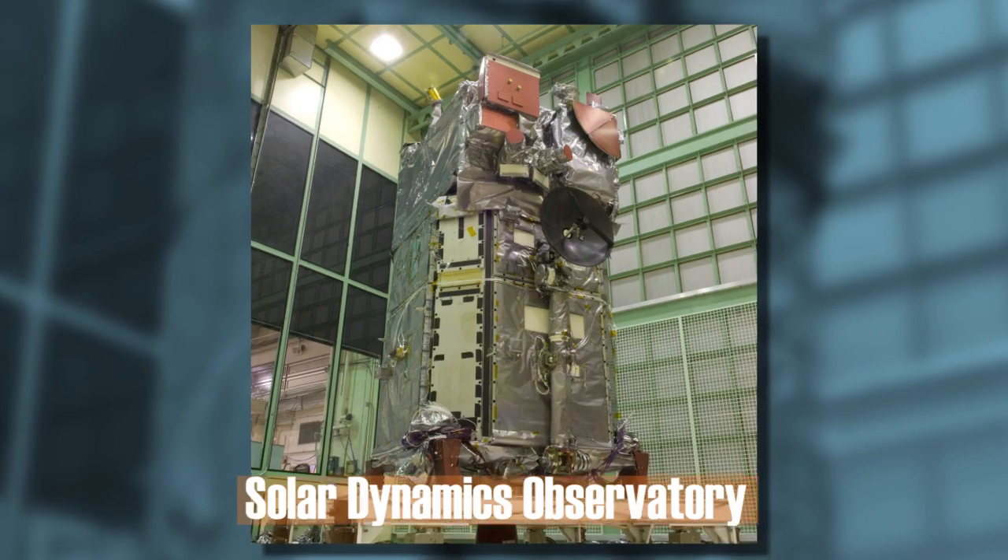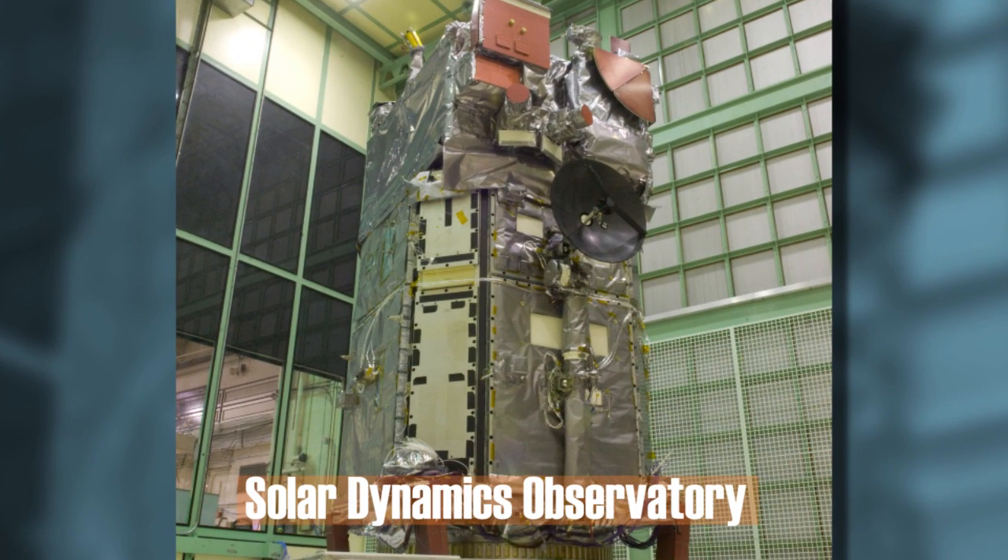Three years ago, NASA launched the Solar Dynamics Observatory, a program to study the Sun's magnetic field and its effect on the Earth. Recent data acquired from the observatory show several coronal mass ejections and solar eruptions, but no need to be alarmed — this doesn't pose any major threat to us. For now, just sit back and watch the spectacular images.